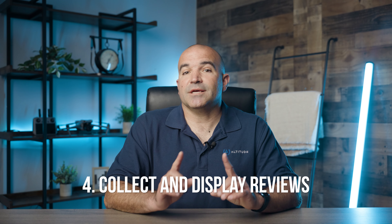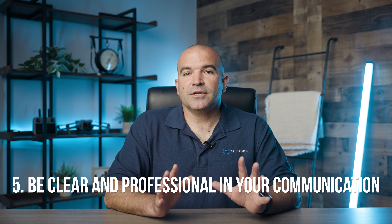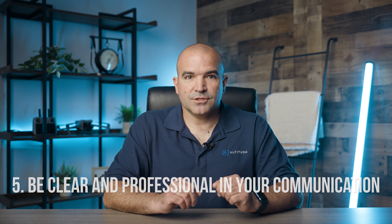Number four: collect and display reviews. Positive reviews from previous clients can significantly boost your profile. Encourage satisfied clients to leave reviews and testimonials, and display these on your profile to build trust and credibility with potential clients. Tip number five: be clear and professional in your communication. Good communication is key to securing gigs. Respond promptly to client inquiries and be professional in your interactions. Clear and effective communication can set you apart from other pilots and leave a positive impression on clients.